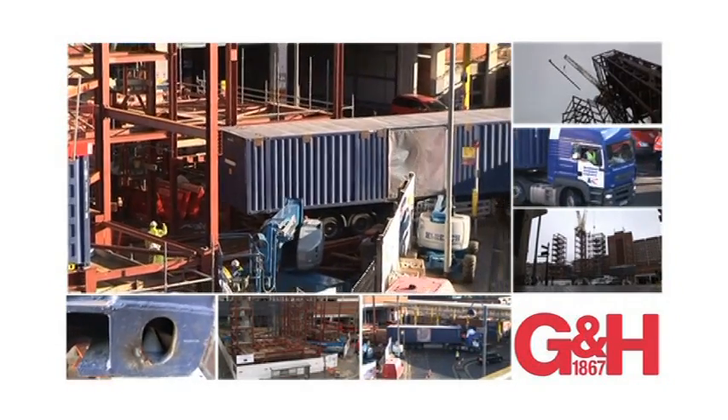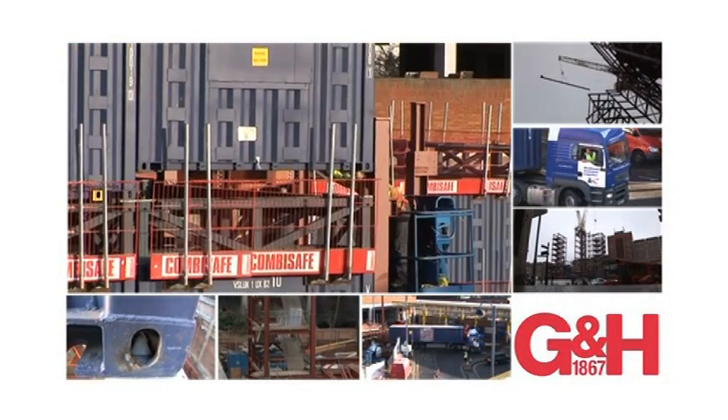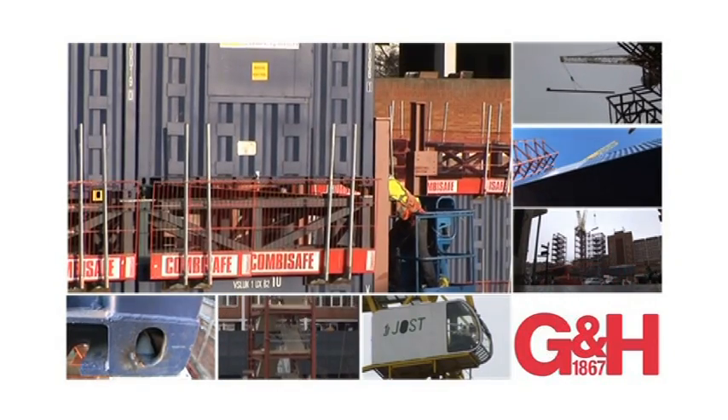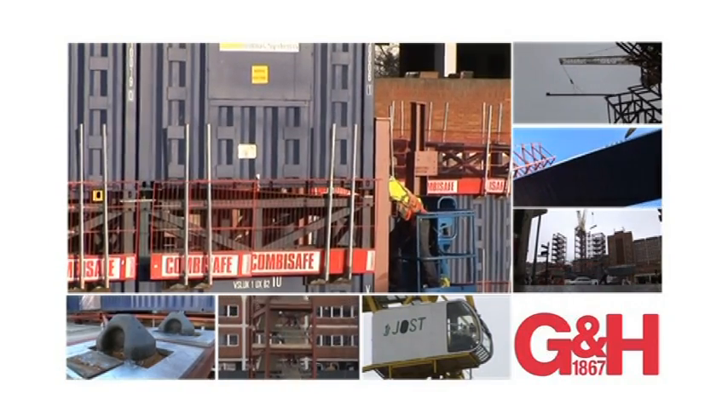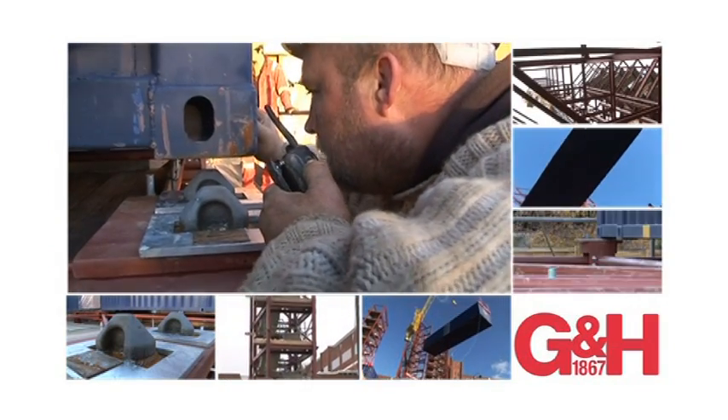The modules are extremely robust and, without any modification, can be stacked up to 16 storeys high. The modules are simple, fast and safe to erect on standard foundations and use low-tech fail-safe locking mechanisms.